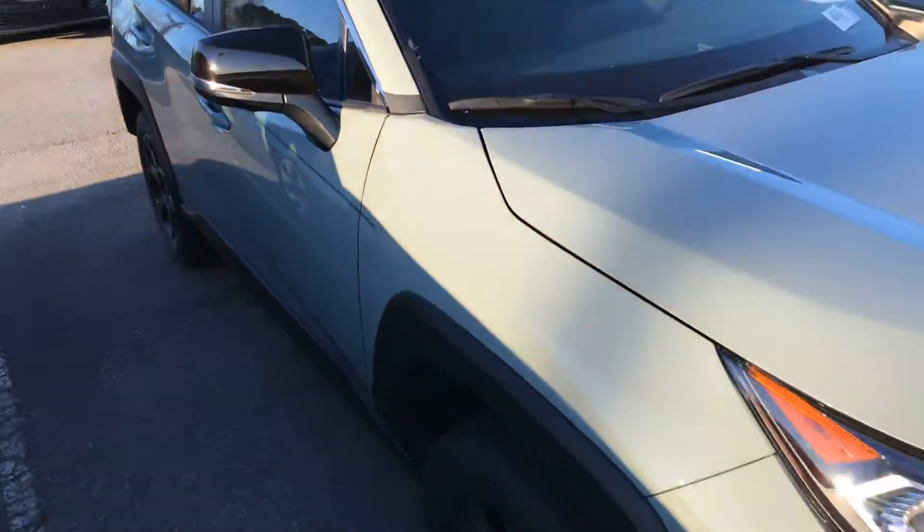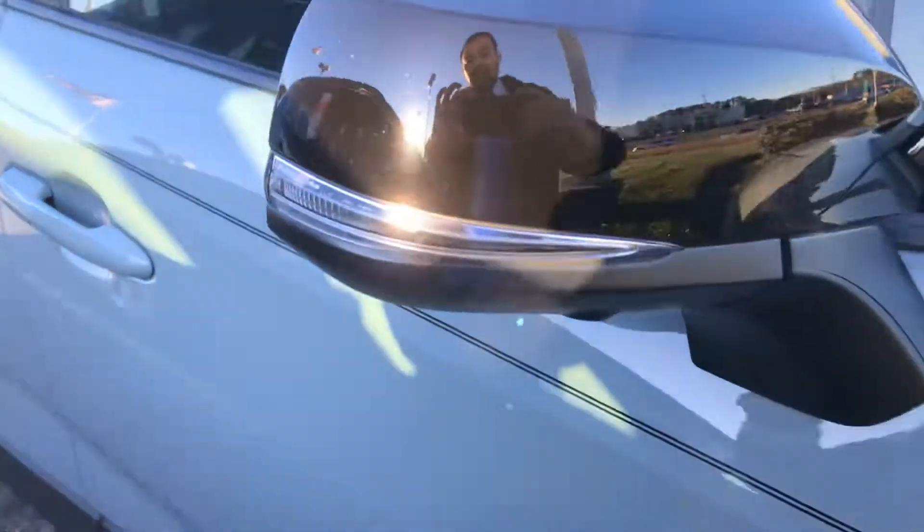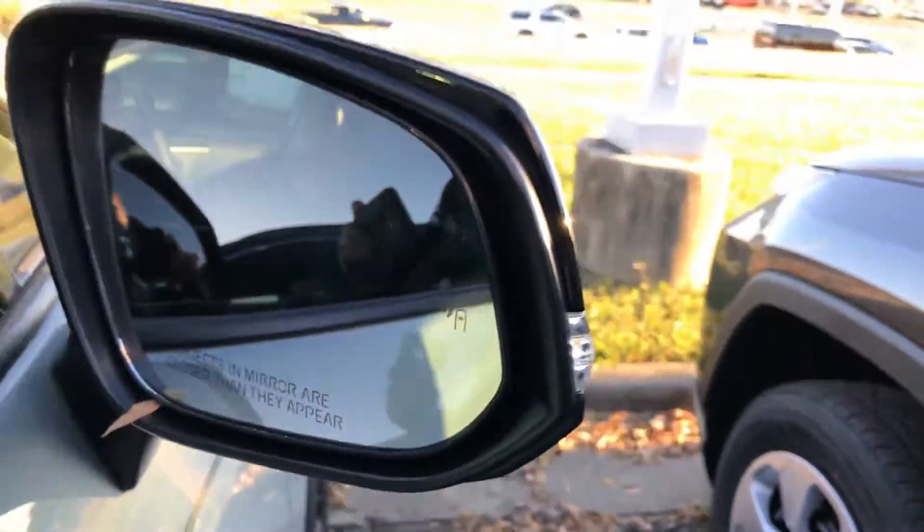Just going to give an all-around look at this vehicle. It has the turning signal indicators there, and it also has blind spot monitoring as well.